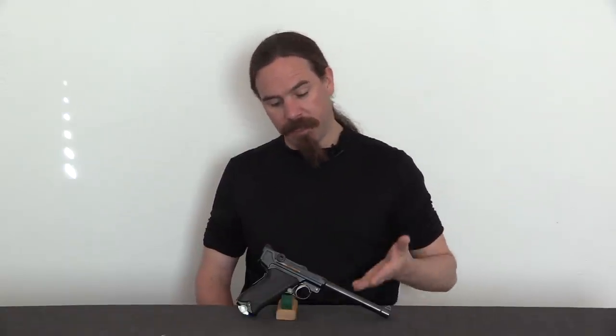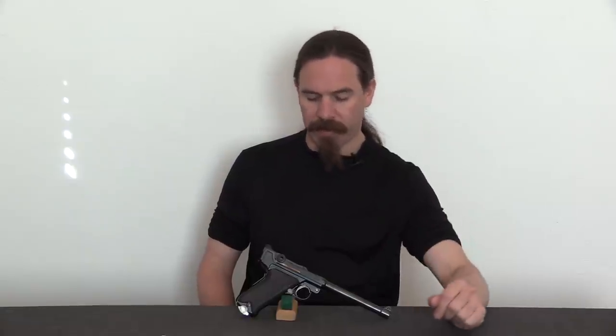Forgottenweapons.com. Hi guys, thanks for tuning in to another video on ForgottenWeapons.com. I'm Ian McCollum, and this is one of Lugerman's .45 calibre, 7-inch barrelled adjustable sight target model Lugers.